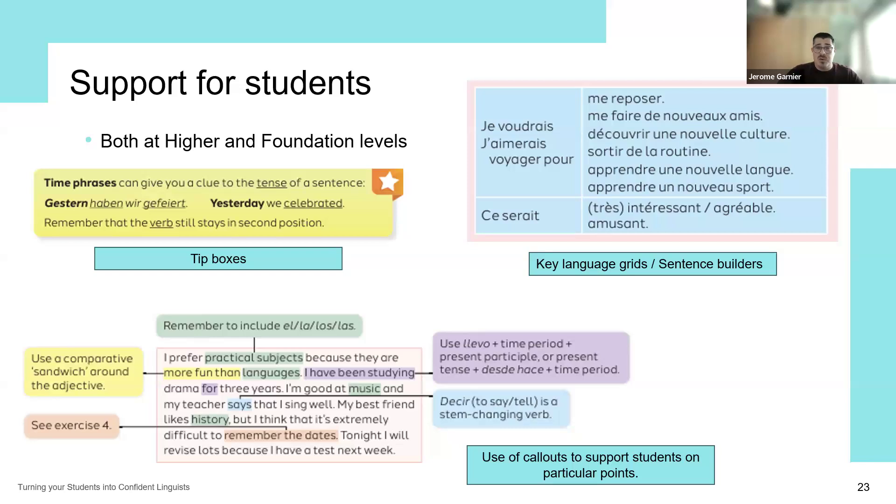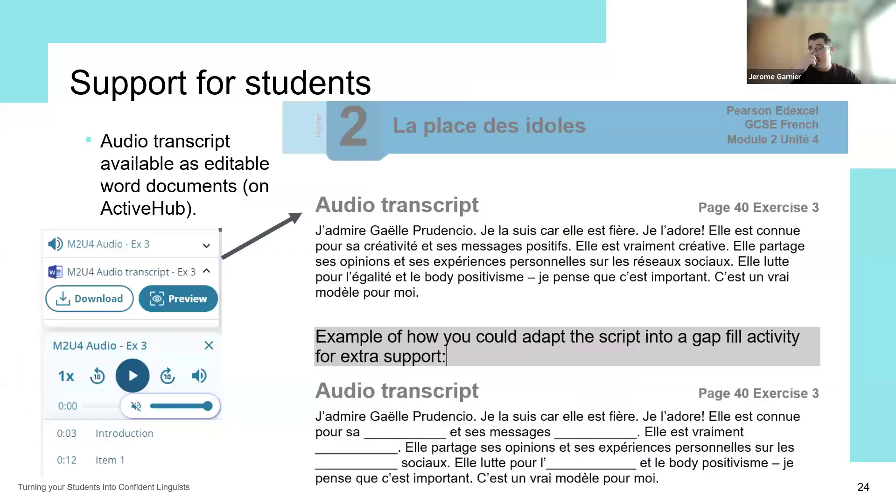Another way to support your students is to give access to the audio transcripts as fully editable Word documents, allowing you, for example, to create gap-fill activities, transform the listening into a reading activity, or simply for students to follow along while the recording is playing. I've exemplified this on the slide with the actual audio script, how it's presented on Active Hub, and an example of how you could adapt it into a gap-fill activity for extra support.